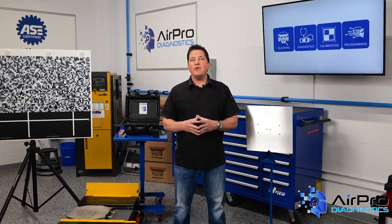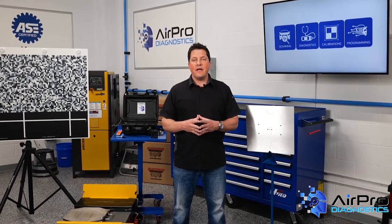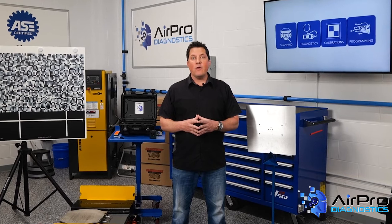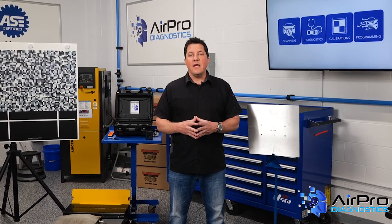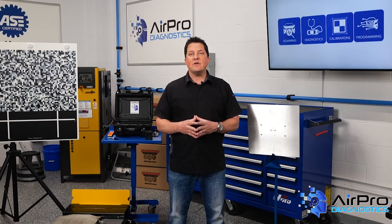In our last video, we discussed how you can get a better grasp on your shop financials. In this video, we're going to list 5 specific things you can do to start building a stronger financial foundation in the AirPro Diagnostics Collision Garage.